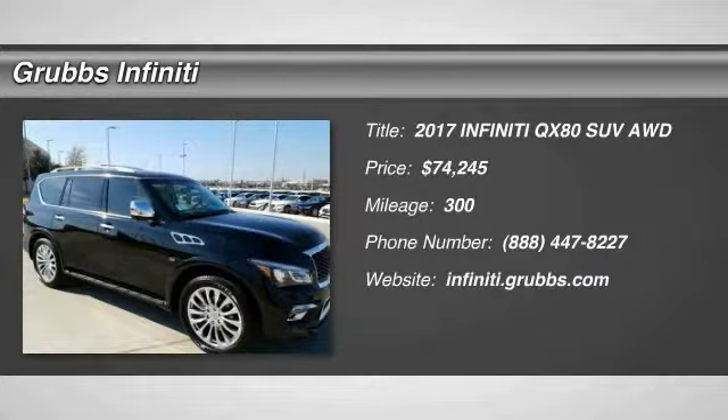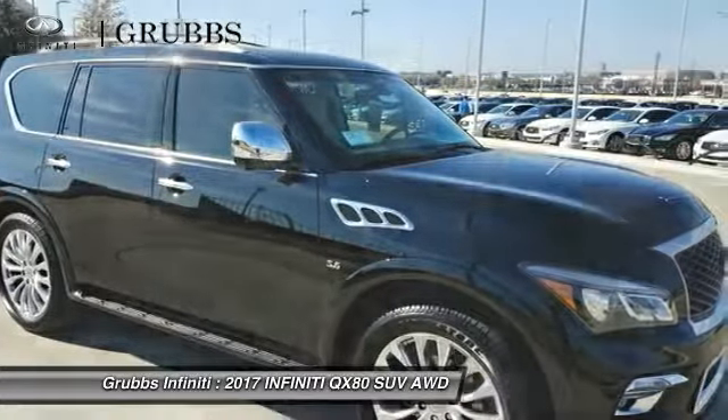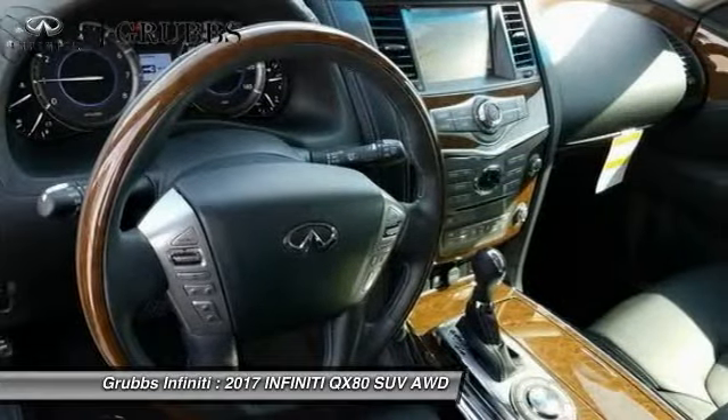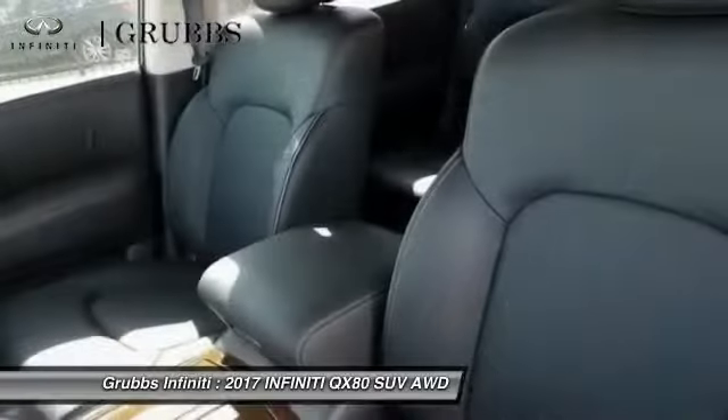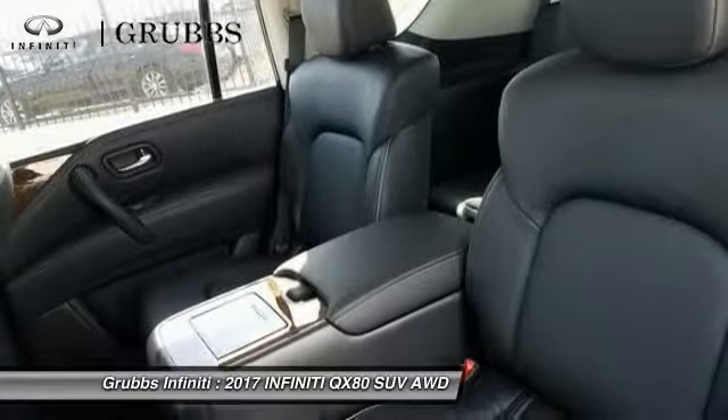Stop by and take a look at the 2017 Infiniti QX80. If you are in the market for a full-size luxury SUV with all the latest technology to make driving easier, look no further than the Infiniti QX80.